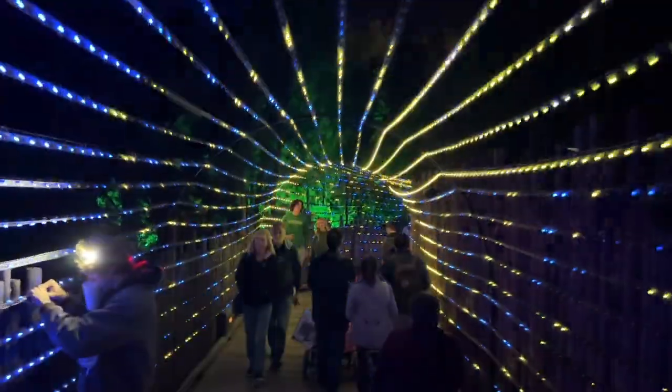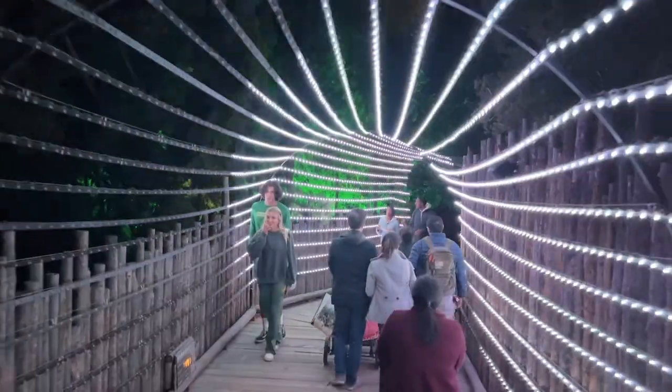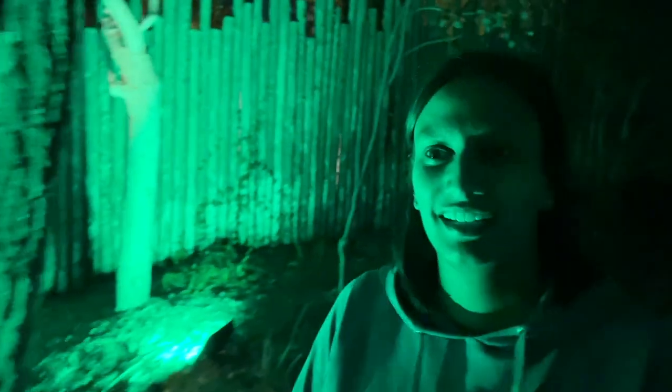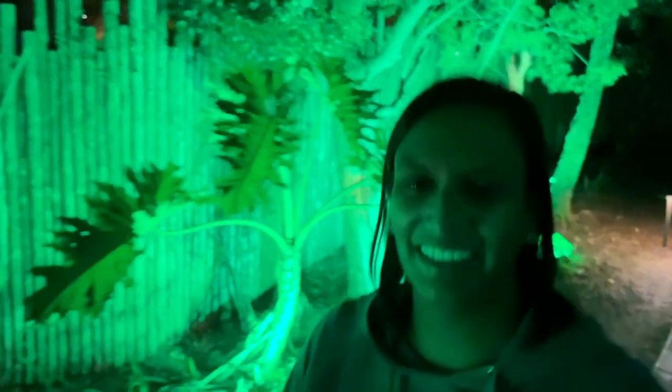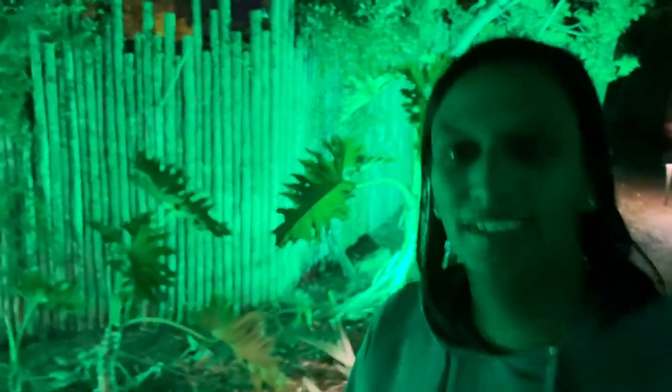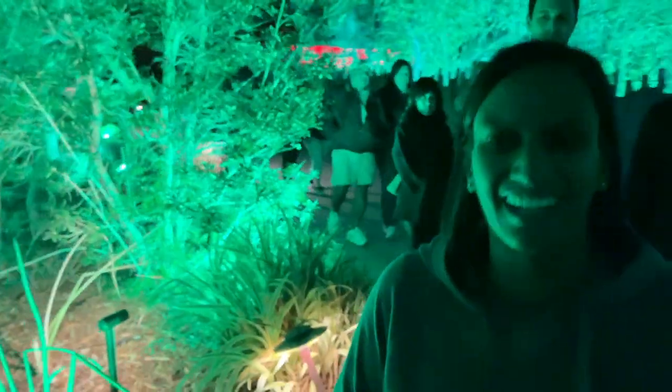Comparing this light tunnel to Sea World's — they're different. This one is nice because it's smaller, so you feel more immersed in it. The lights were dancing around really well, much better choreographed with the music. I really liked it — I didn't want to leave, and even Benjamin didn't want to leave.